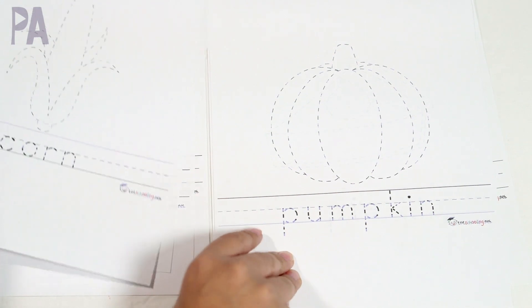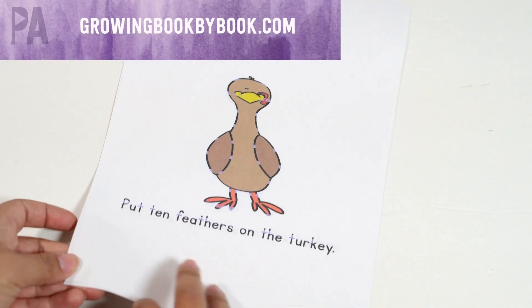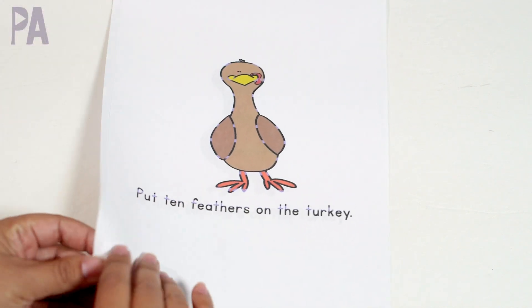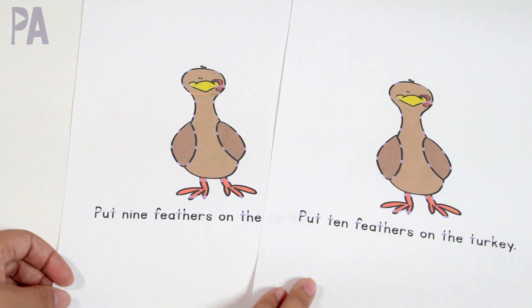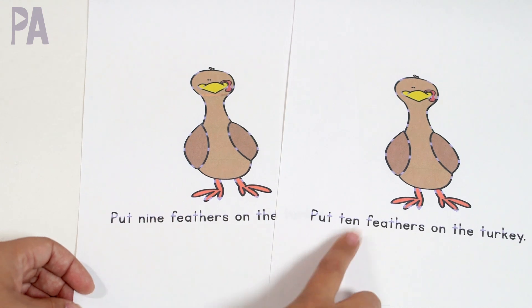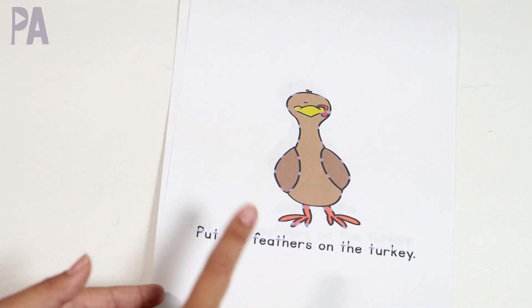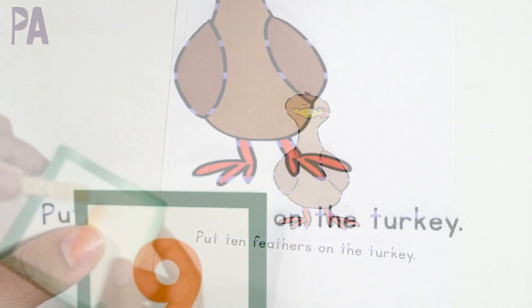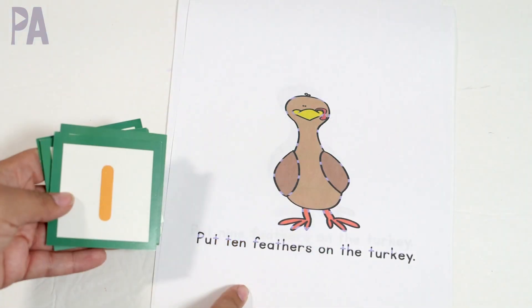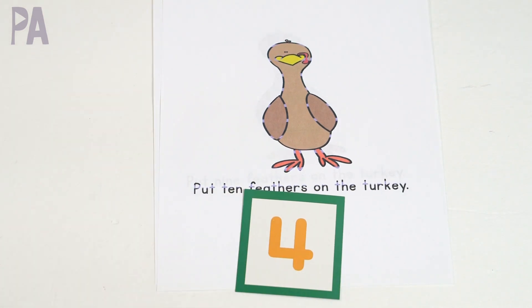I'll link below everything I'm talking about today in the description box so you can go directly to it, print it off, and be set to go. This sheet came from a turkey counting book from Growing Book by Book. I only printed out two pages to show you — they are blank turkeys with no feathers on them. The only difference on each page is the number written out. You don't have to print all the pages since there are several with different numbers; I wanted to save on ink. Printing out one would be just fine.